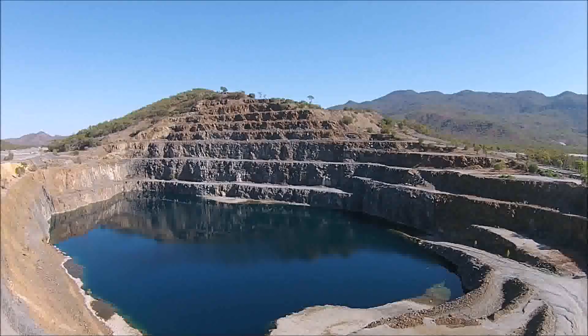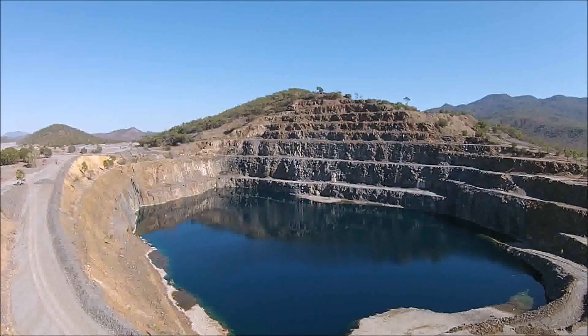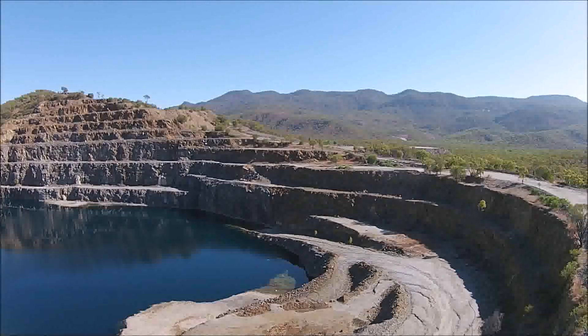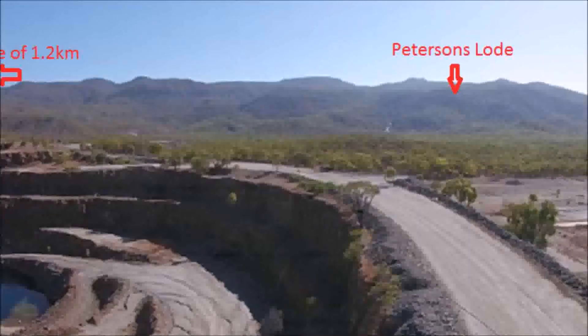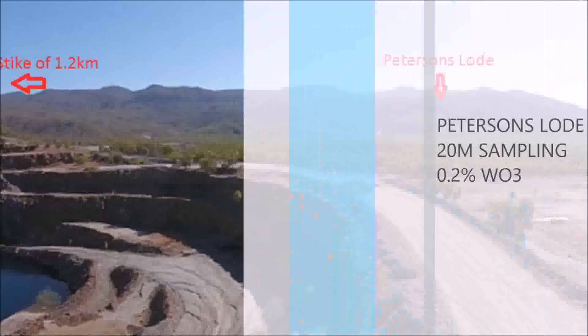Future exploration will focus on scoping potential high-grade tungsten mineralisation in the Iron Duke and Pearson's Low prospects, where surface indications of shear-like mineralisation have been mapped over a distance of 1.2km. Both prospects are immediately adjacent to the Mount Carbine mine site.